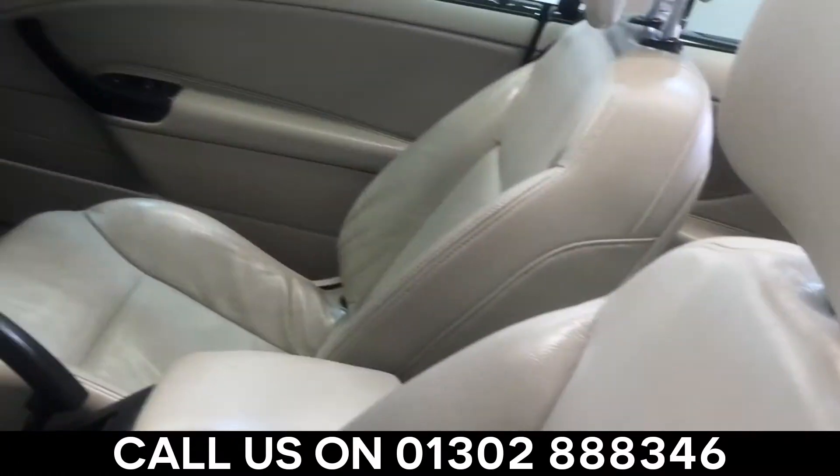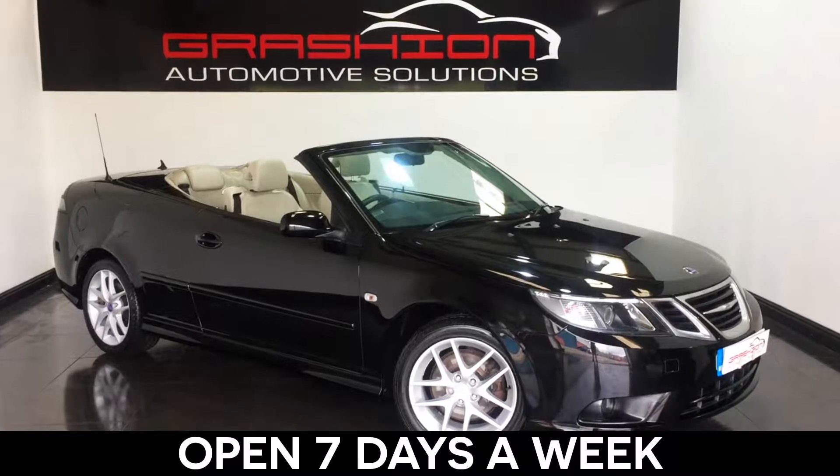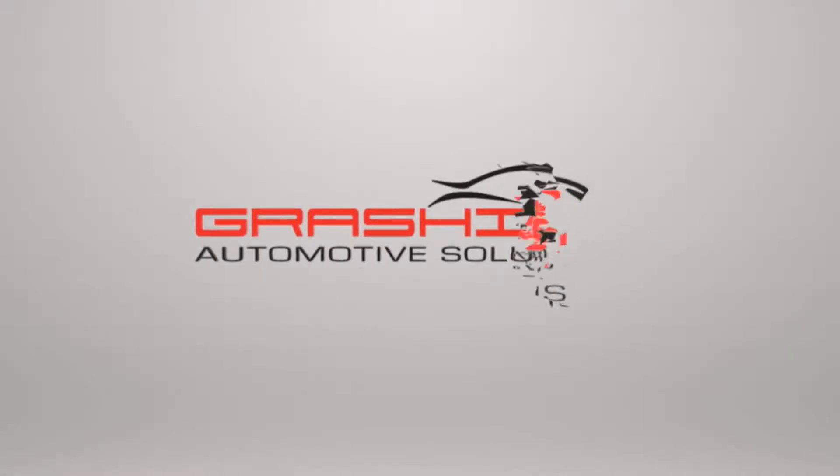So call us today on 01302 888 346 and talk to one of our friendly staff. We are open 7 days a week and here to help make buying your next car a pleasure.